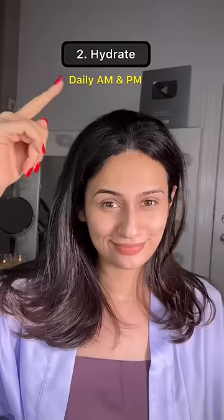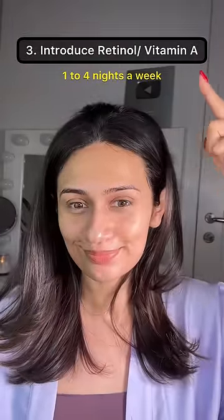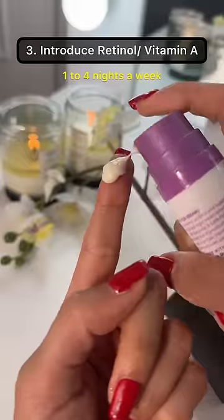Hydration won't reverse aging, but it will make your skin less likely to develop wrinkles. Look for ingredients like niacinamide, hyaluronic acid, peptides, and glycerin in your skincare. Retinol, or vitamin A, is the most researched antioxidant when it comes to aging.